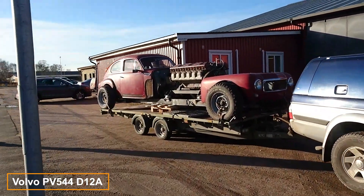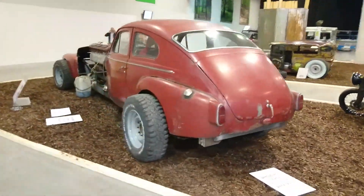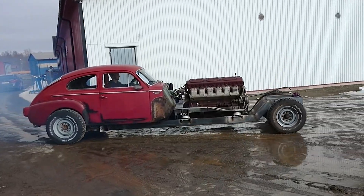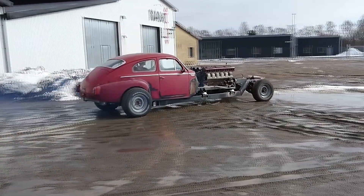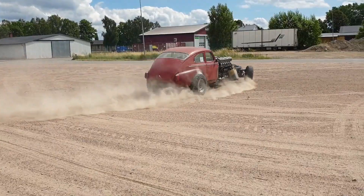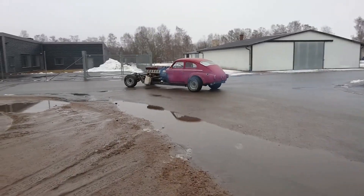Why not add another tank engine vehicle to the list? This Volvo features a D12 tank engine producing 520 horsepower. Its creator bought the engine for $1,867 through a classified ads website but initially lacked a suitable vehicle. After acquiring a Volvo PV544 — a retro car produced between 1947 and 1965 — he began the painstaking task of combining the two. For instance, the planetary reduction gearbox had to be custom built. Though still unfinished, the project is progressing well, as seen in the test drives.